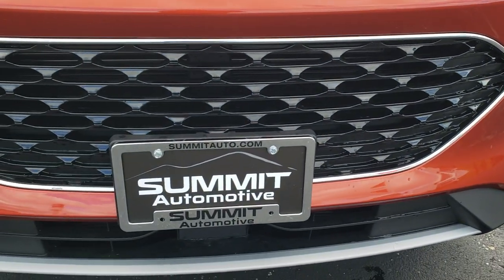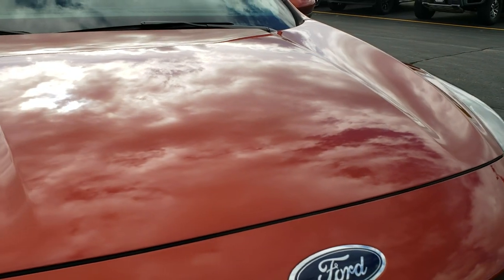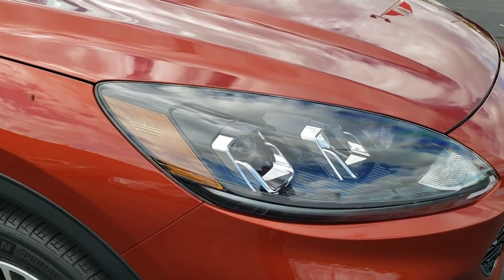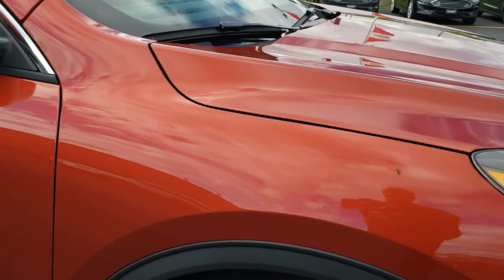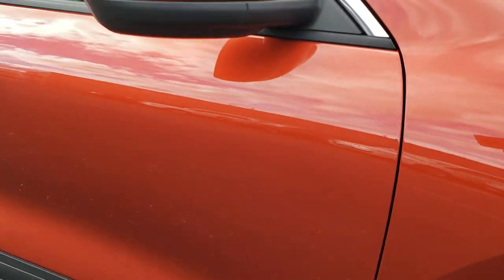I really like the front grille on the new 2020s. I have not taken this one out for a ride yet but from what I've been told, it's a very, very smooth and well put together ride on this vehicle.